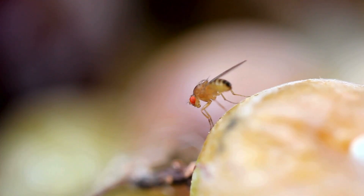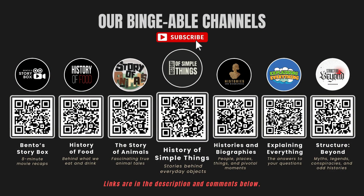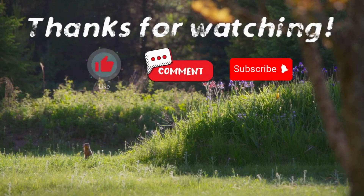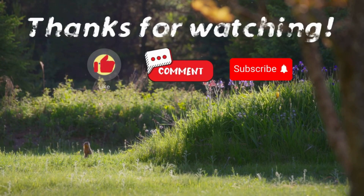Great job if you got all three questions correct! If you missed one, don't worry — you just became a little wiser about the tiny critters living around you. If you enjoyed this video, please check out our other bingeable channels. Thank you for watching. If you have suggestions for our next video, feel free to share them in the comments below. We'll be sure to give you an acknowledgement for your contribution.